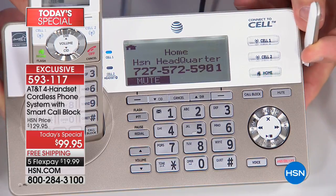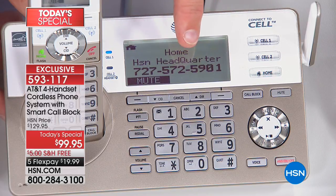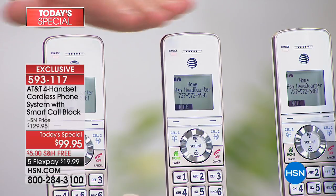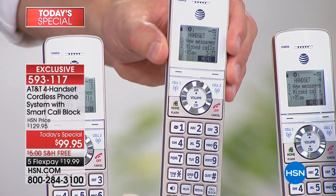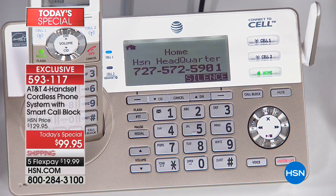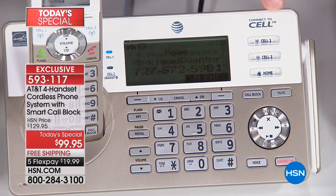There's a built-in antenna for better range and clarity. You can see a call coming in from HSN headquarters right on the handset display — you can choose to pick it up or let it go to the digital answering machine. The system is so feature-rich and so affordable. We all use our home phones differently now, and this system is designed to meet those needs.